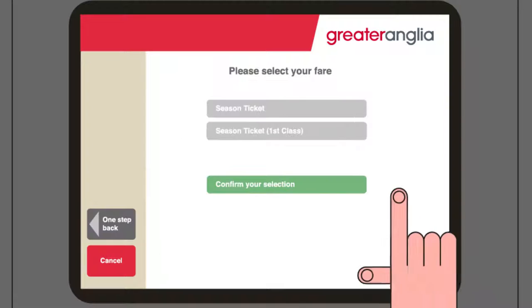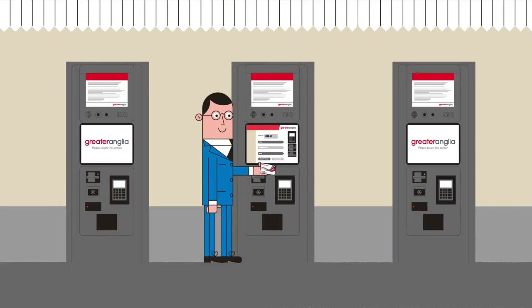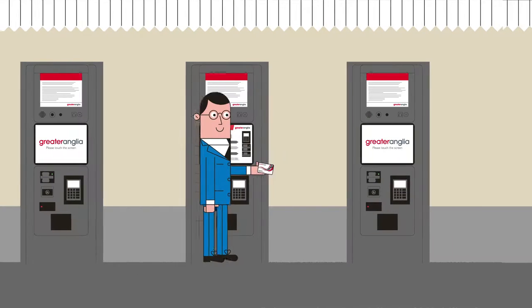If you have a smart card, you can also buy your weekly season ticket too. Once you've paid, just tap your card on the reader and off you go.